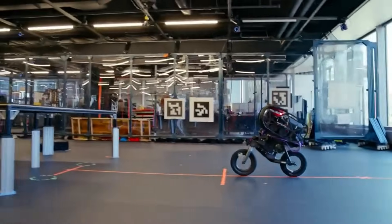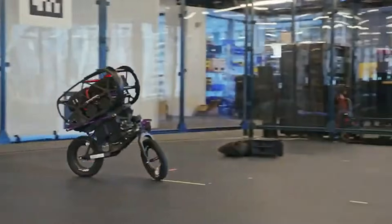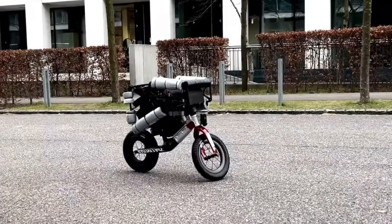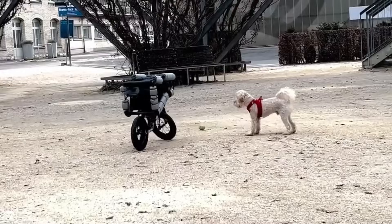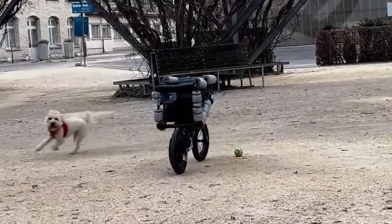Beyond its mesmerizing performance, the bicycle robot opens exciting possibilities in autonomous mobility, urban logistics, and even competitive robotic sports. It's a bold step forward in machine agility and coordination, proving that robotics can master even the most delicate acts of motion. Would you let one take your bike for a spin?